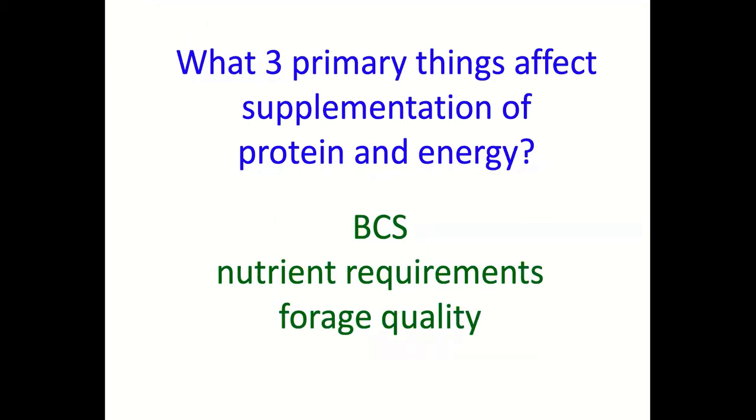When we think about protein and energy supplementation for beef cattle, there are three primary things that affect how much we need to supplement. One is the body condition score of those cows — are they thin, in adequate condition, or carrying extra condition? Second is their nutrient requirements — are they dry cows, lactating cows, light or heavy milking cows? And a big challenge this winter is forage quality isn't great, partly because of all the rain early in the year and not being able to get that hay cut in a timely manner.